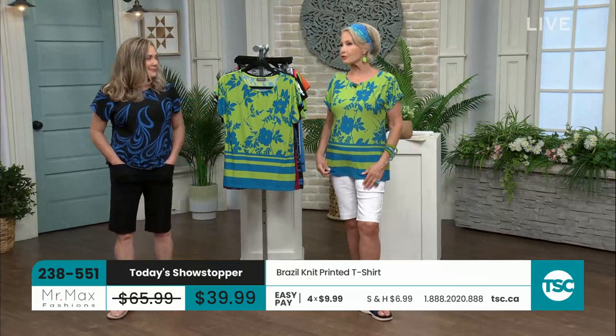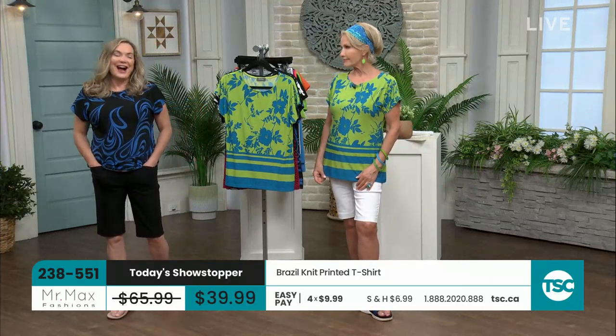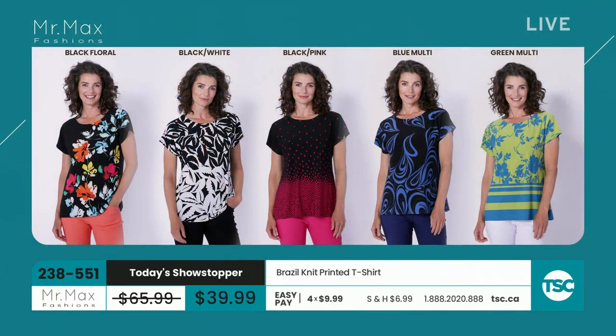You won't see these prints anywhere else. They might look like something you've seen in a boutique — I think they were replicated from some high-end pieces. There is the black floral, the black and white, the black with the pink, the blue multi, and the green multi. Today you can pick up on them. Extra small through 3X is your choice. Get your favorite before it sells out.